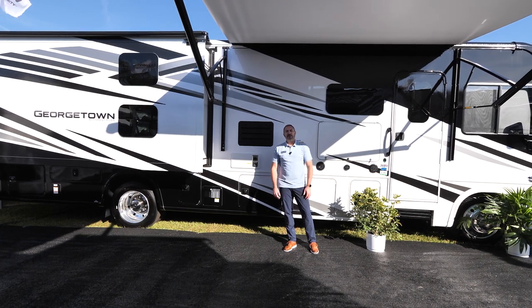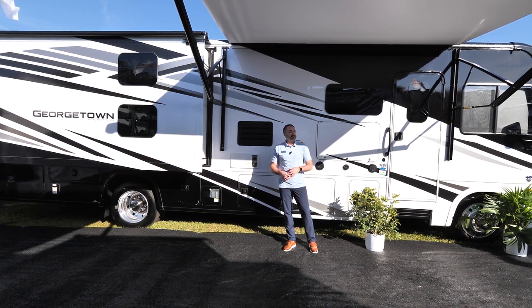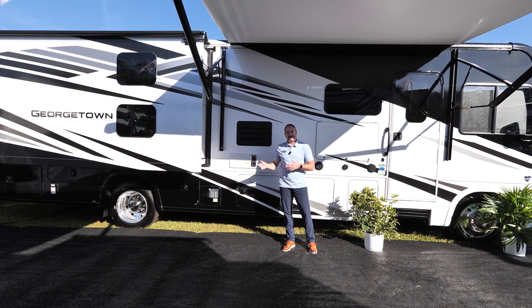Hi, my name is Chad DeFries with Forest River Georgetown. Today we're going to take a look at the 2023 36B5, which is a two-fold bath bunkhouse, but right now we're going to talk about the exterior features.